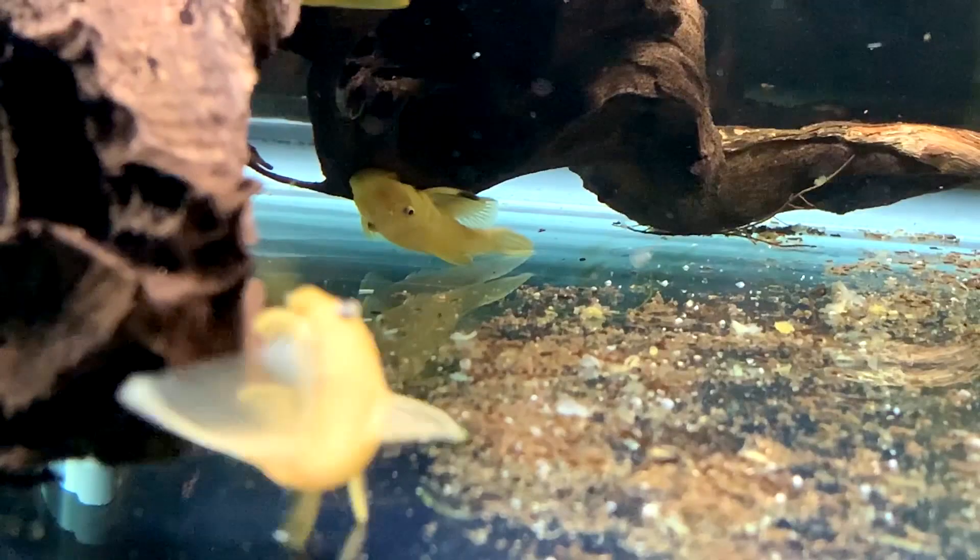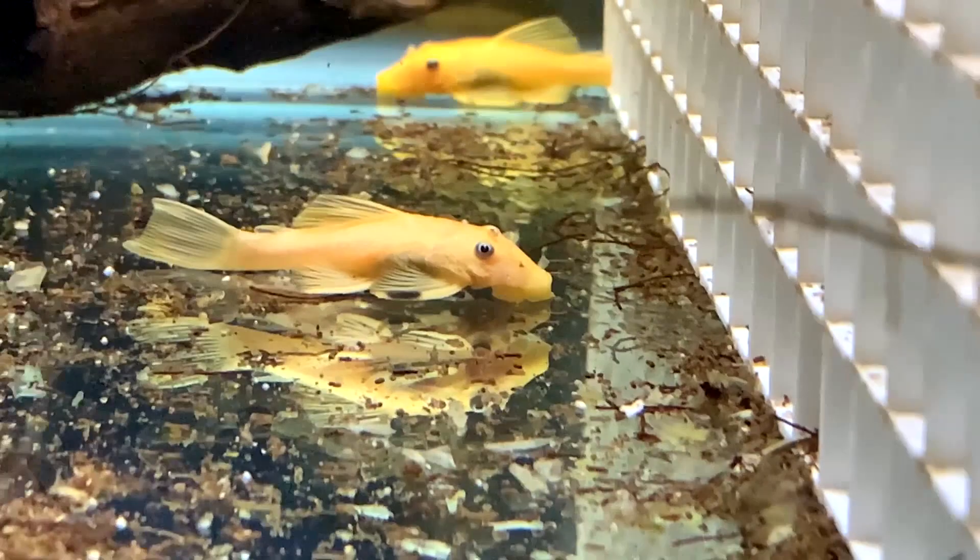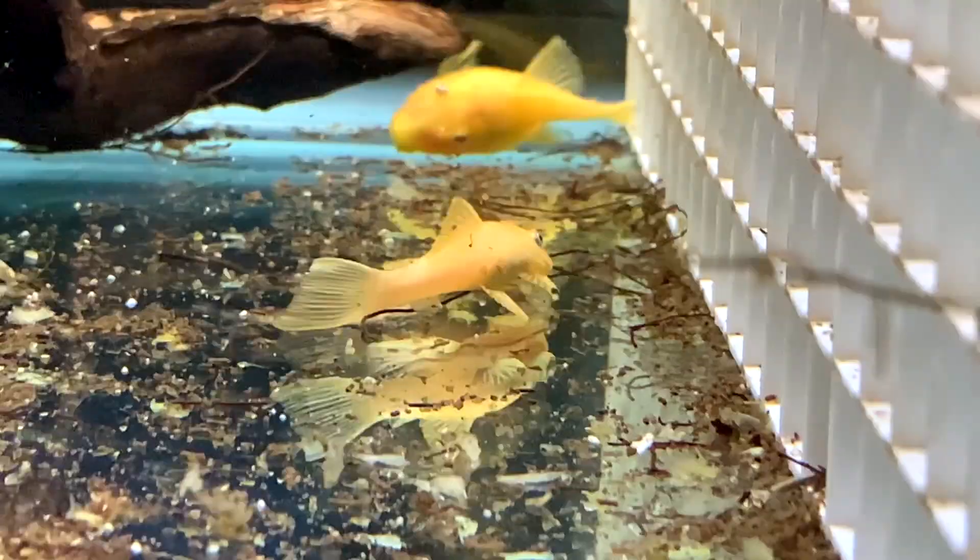I think it's really cool, especially on the one that has the circular black spot on the top of the head — kind of reminds me of a Tancho Koi, because it's kind of a perfect circle on the head. Anyway, just a little cool quirk with these two fish that are siblings, and I figured I'd make this video to see if any of you guys have witnessed this with your Blue-Eye Lemons and maybe have some more information to share on the cause. If you enjoyed this video, hit the like button, and thank you for watching.